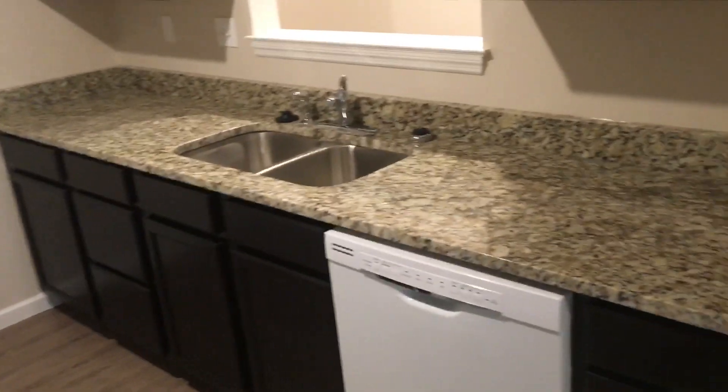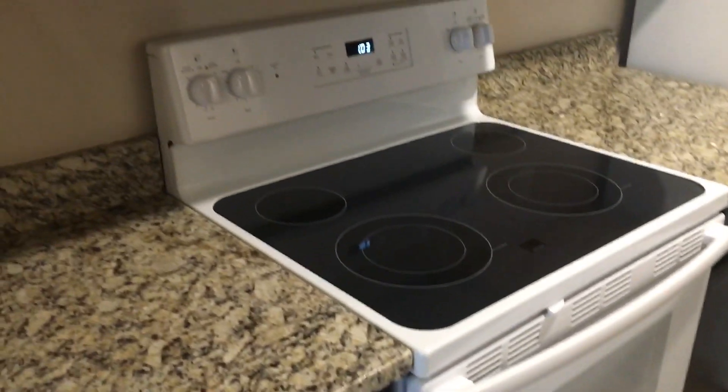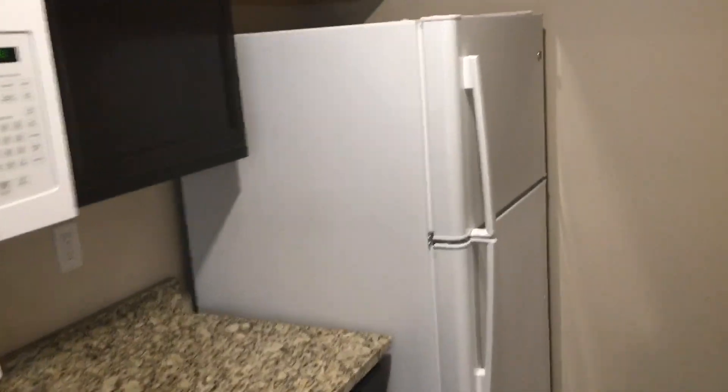Coming into the big living room area. You turn, and we've got a very spacious kitchen with granite countertops. High-end mahogany-colored cabinets, smooth-topped glass stove, microwave, and an upgraded large refrigerator.